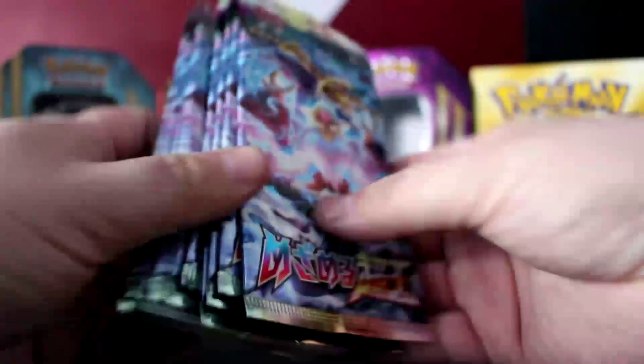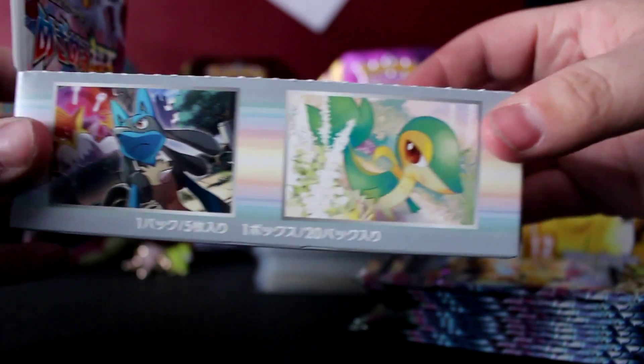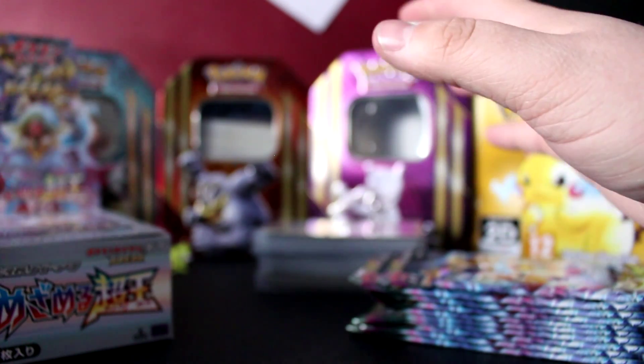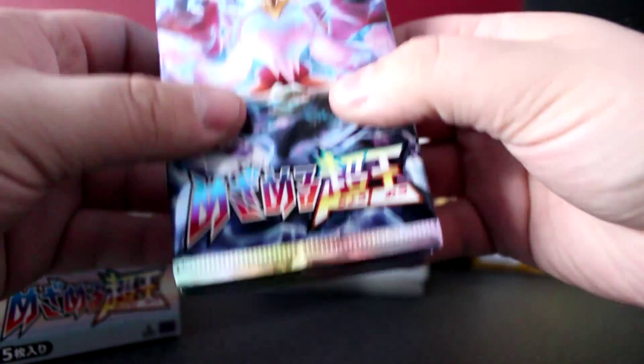So we have the packs here — all ten of them, woohoo! I just want to start by commenting on the box because it's absolutely amazing. I've never actually owned Japanese cards. I think they're absolutely beautiful. And as far as I can tell from the YouTubers I've seen open these, they're very hard to open, so we're going to cut the tops off.